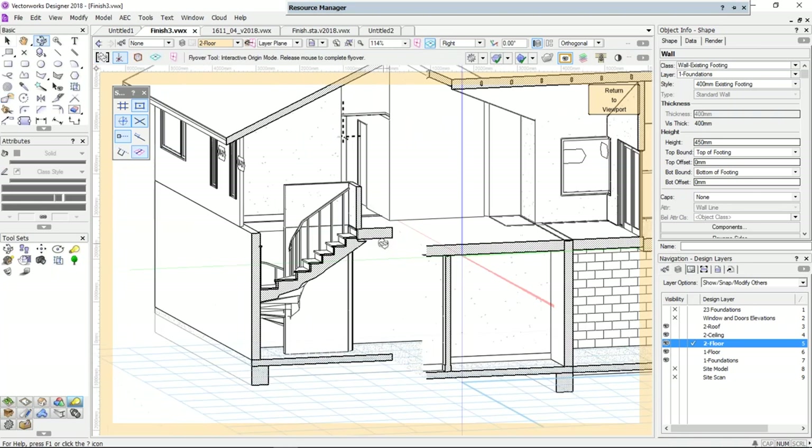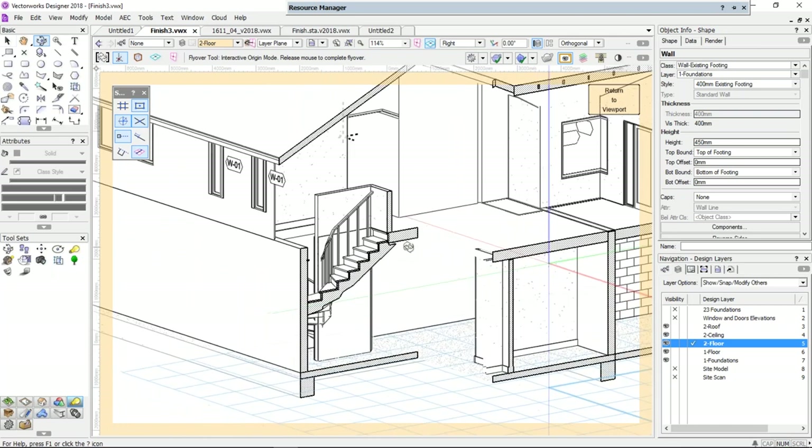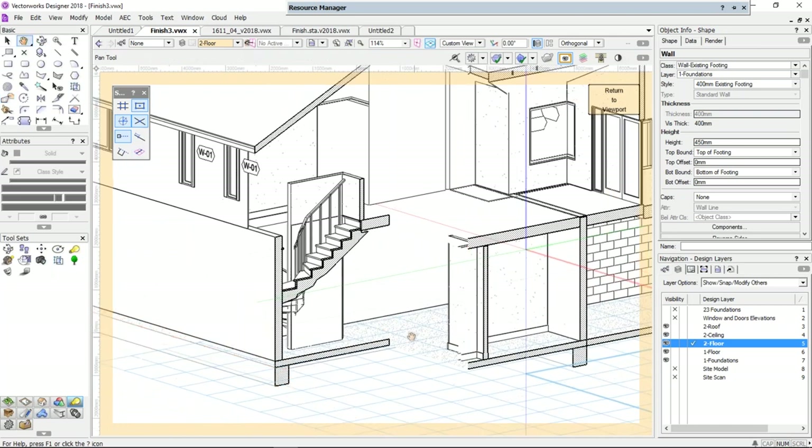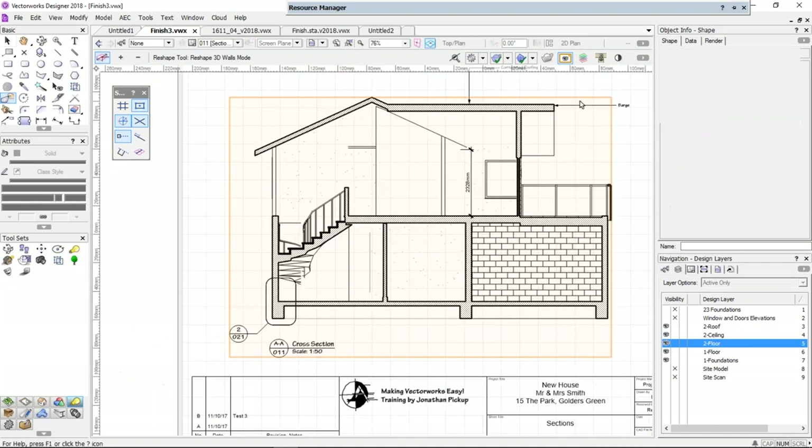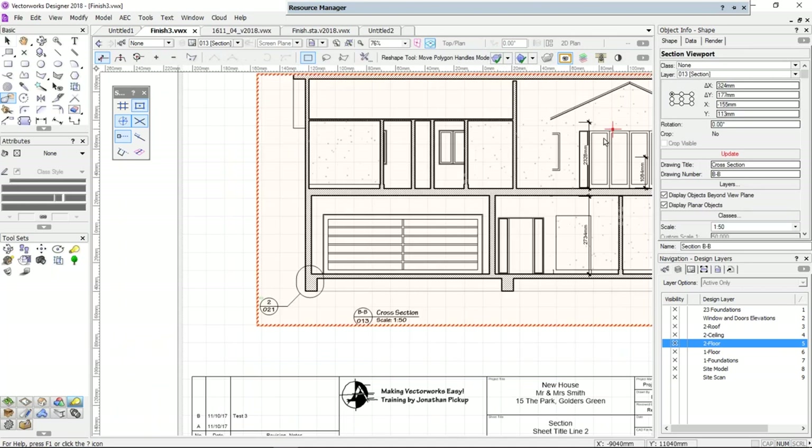So you could change your view — though it looks really weird because my section has a step, or a jog, in it. My section actually comes along the ridge of my roof, steps back, and goes through my stair. Vectorworks is presenting it the same way that I cut my section, which I think is really cool. You might notice there's a bit of wall missing here — that's not a mistake, I just haven't drawn it. Let's return back to the viewport — I've got another section I wanted to look at.